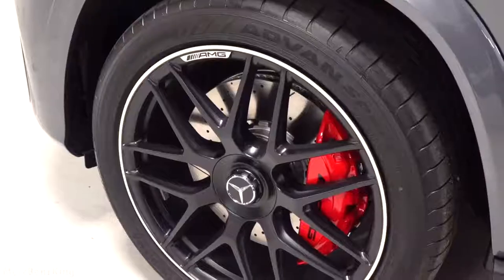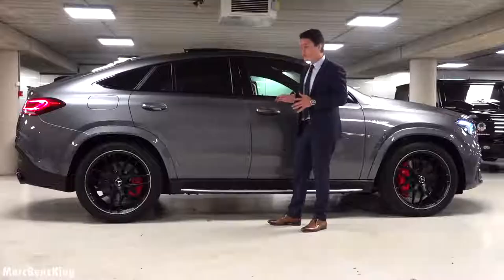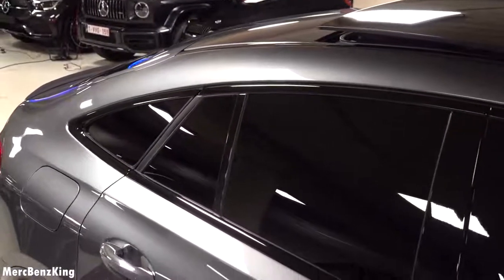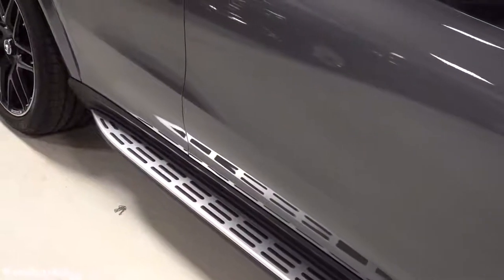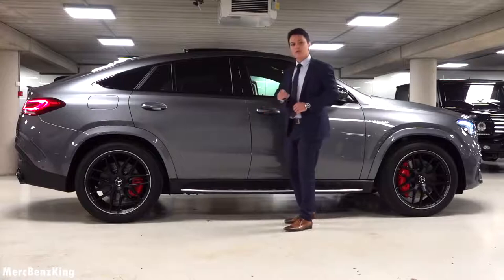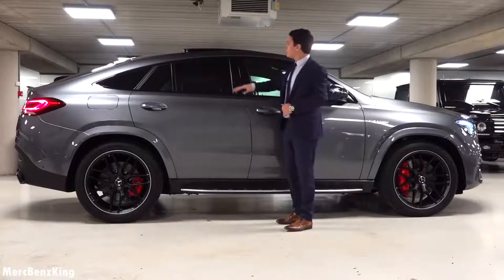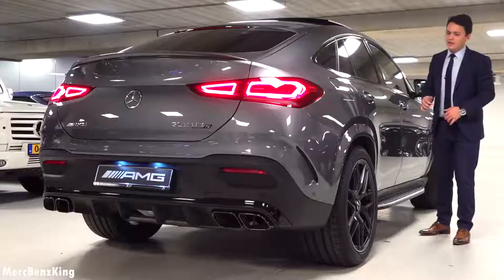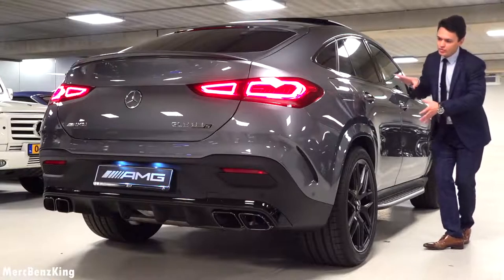Amazing with the red brake calipers. I really love this night package with the blacked-out contours around the window and the running board on the side. The height of this GLE is also lowered compared to the GLE SUV — this is around 1 meter and 70 centimeters in height.